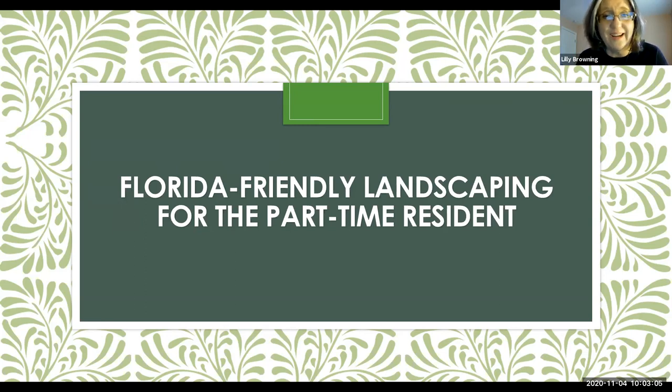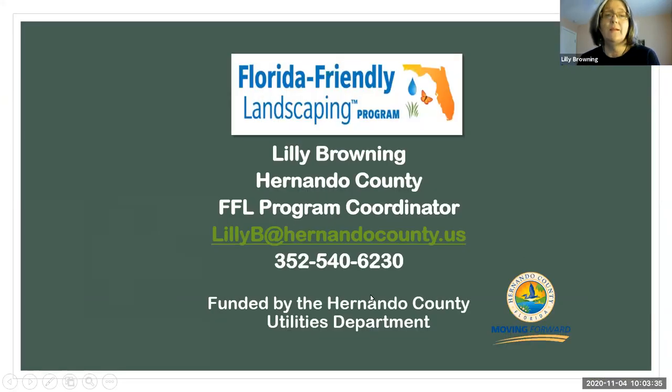Joining me today is my co-host Karen Mojica from Mosquito Control. She's going to have a portion in the show to talk about mosquito control and the part-time resident — things you might not have thought about, so that you're not attracting mosquitoes while you're gone and causing problems for your neighbors. I am Lily Browning. I work for Hernando County Utilities with water conservation. My email is lilyb at hernandocounty.us — you'll see it several times throughout the presentation.